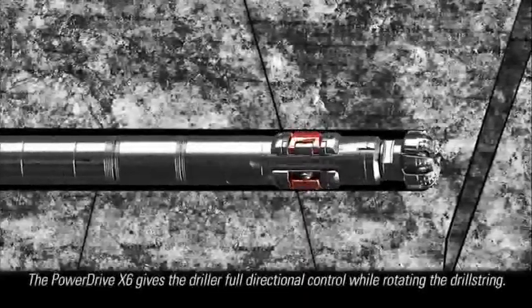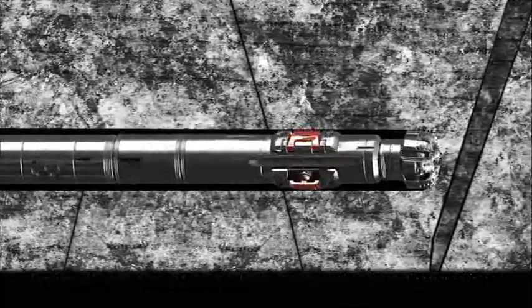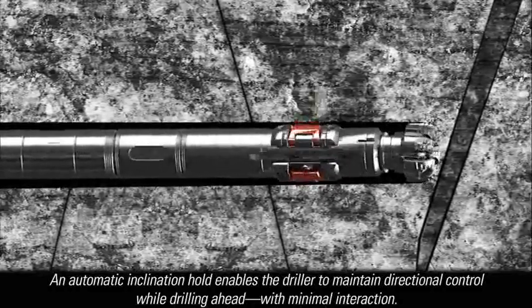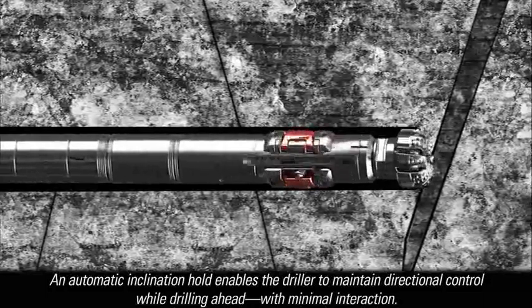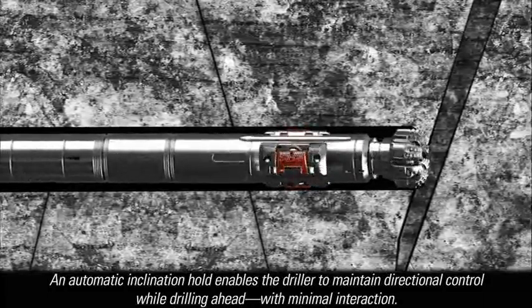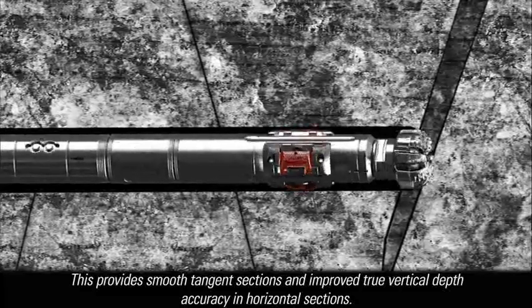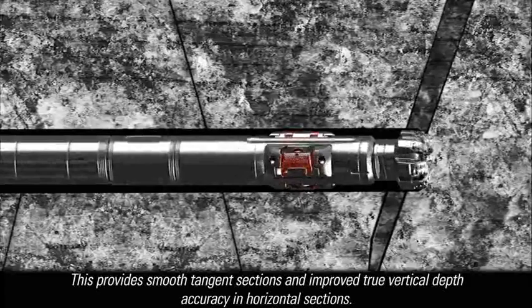The PowerDrive X6 gives the driller full directional control while rotating the drill string. An automatic inclination hold with more sophisticated algorithms and faster downlinks than ever before enable the driller to maintain directional control while drilling ahead, with a minimum of interaction. This provides smooth tangent sections and improved true vertical depth accuracy in horizontal sections.